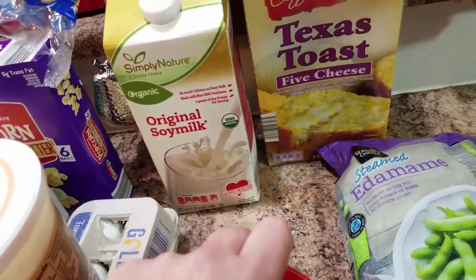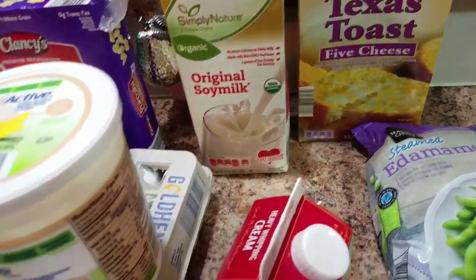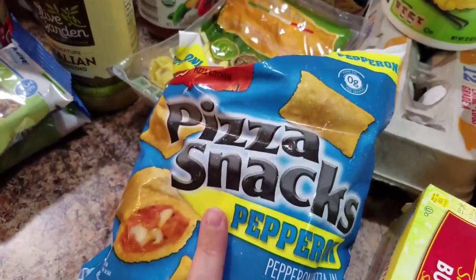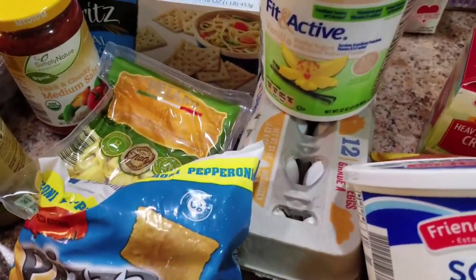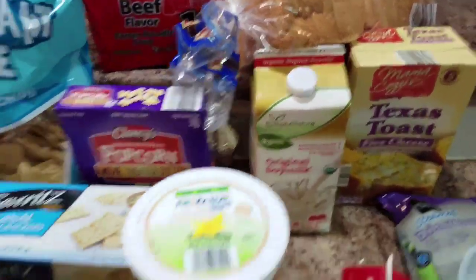Soy milk — I like to put that in my coffee. Some Texas toast, I thought we could put it with that. And those blue packets — Mommy loved me. These are my favorite. She likes pizza rolls, clearly, because we made them ourselves one time. And then a loaf of bread up there.